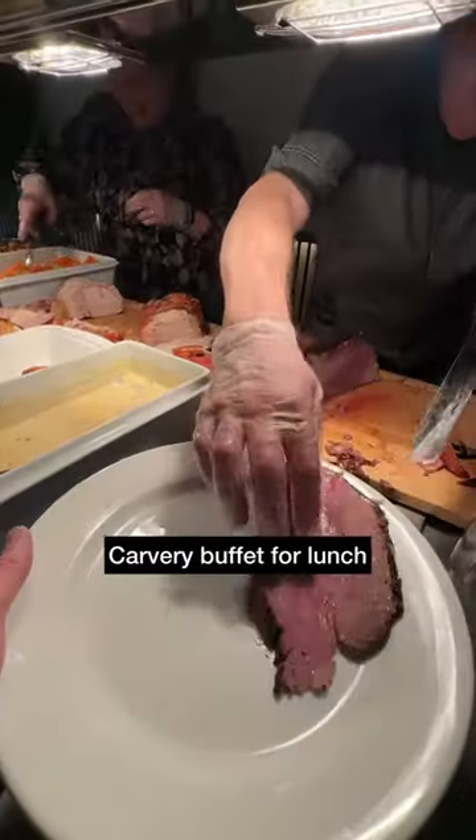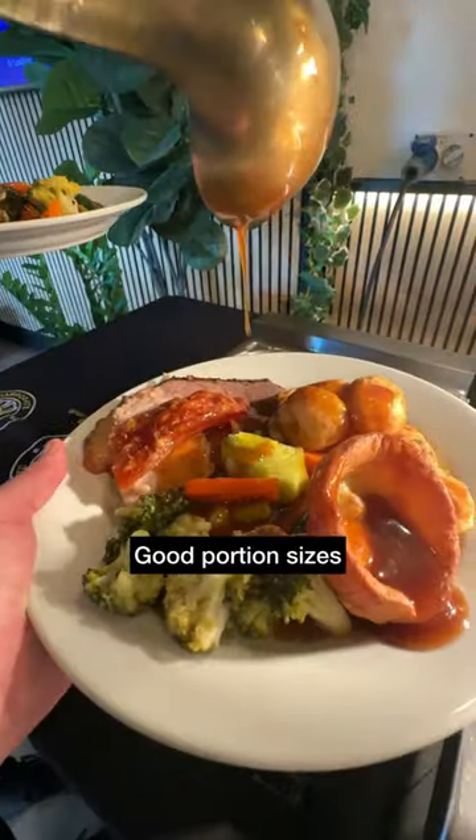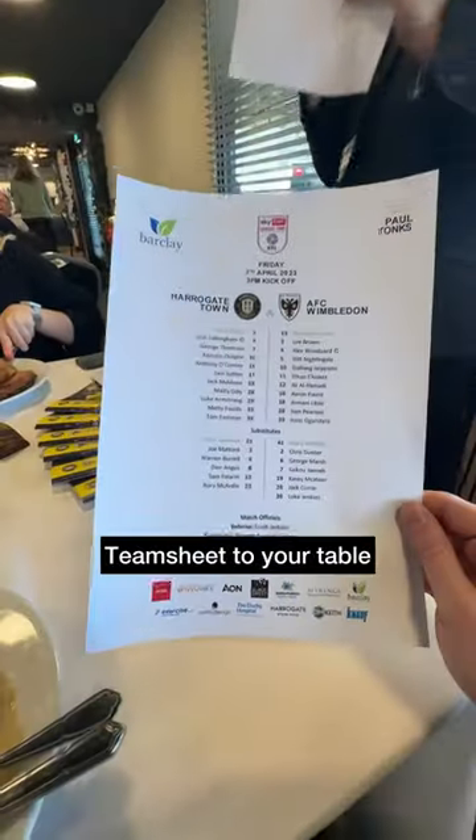Carvery buffet for lunch and it's a case of helping yourself — obviously we loaded it up with lots of gravy. A bit later on we did receive a team sheet and heard from the manager.